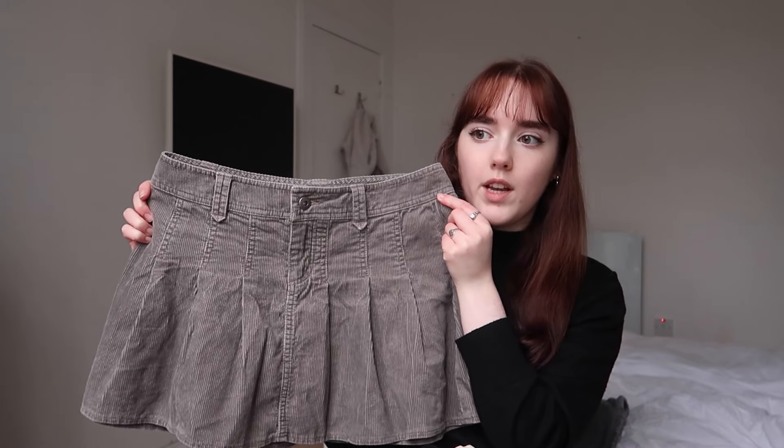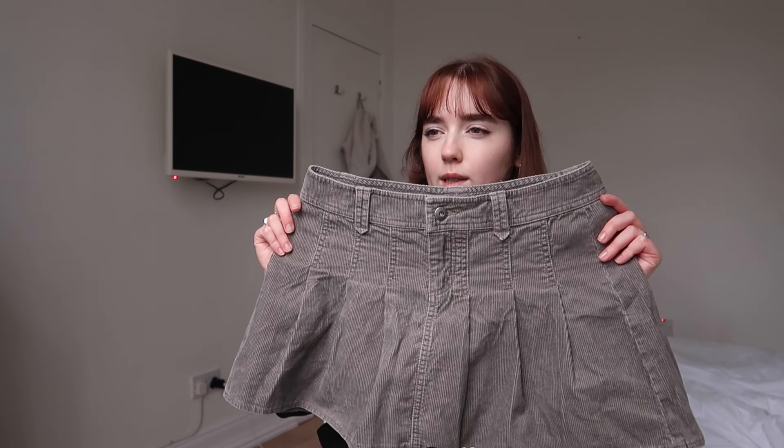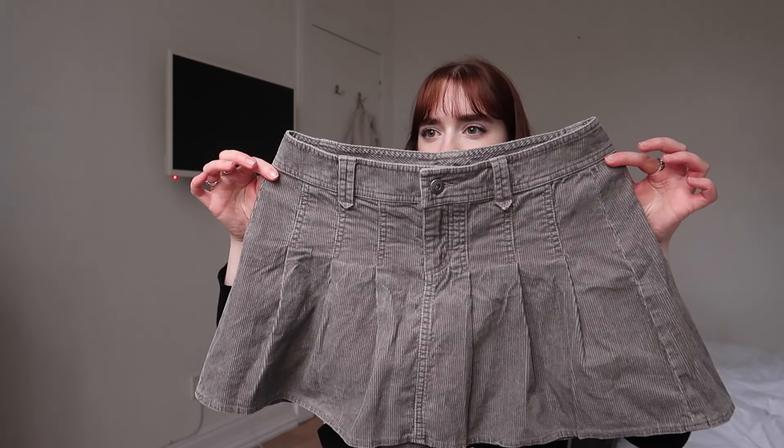I wasn't sure at first about it because I don't really wear corduroy that much and it was kind of giving like Urban Outfitters two years ago — you know, those skirts — but I still quite liked it so I thought I would get that.